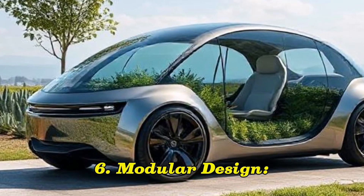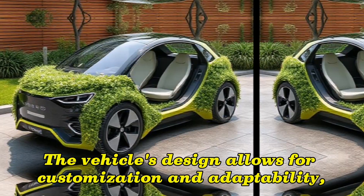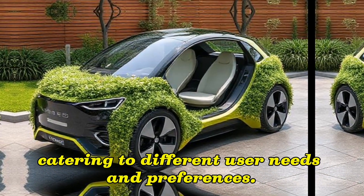6. Modular Design: The vehicle's design allows for customization and adaptability, catering to different user needs and preferences.